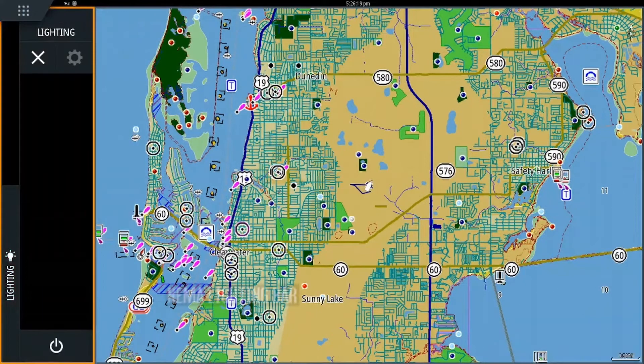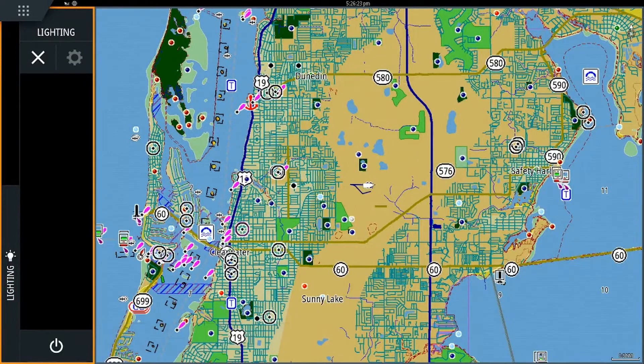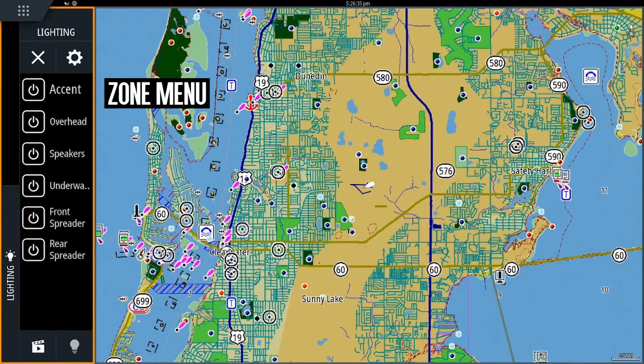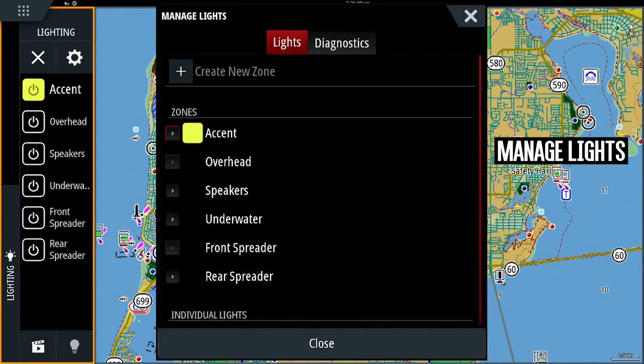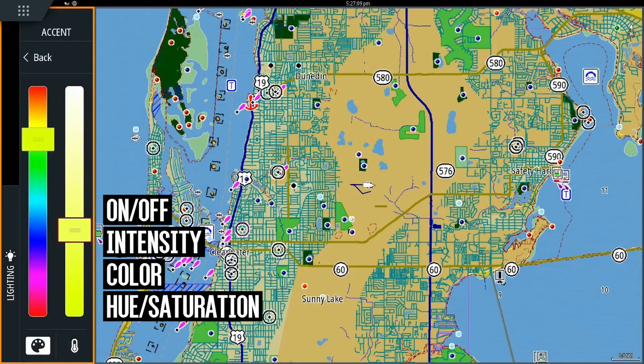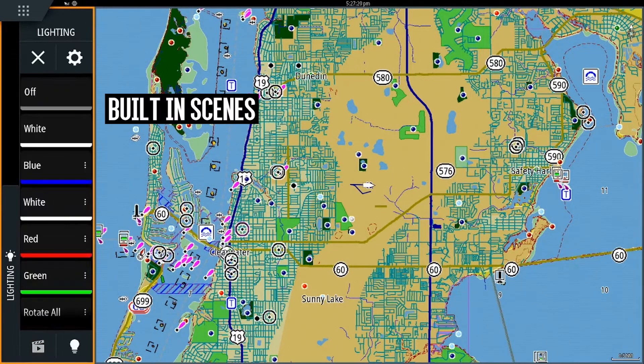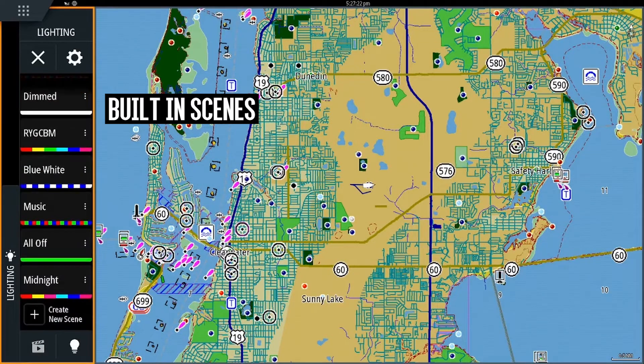Once the NMEA 2000 connection is established, the lighting sidebar instantly becomes available. Users can select pre-configured lighting scenes or go directly to the zone menu to individually control on/off, brightness, color, and hue. It is here that special lighting functions including fade, color rotation, and music sync can be configured.